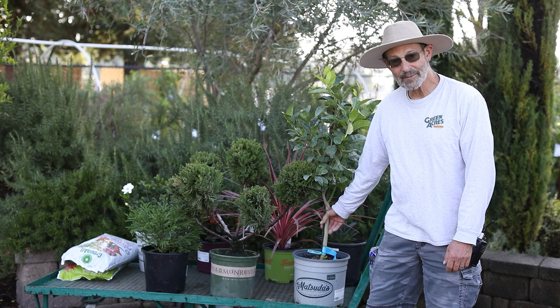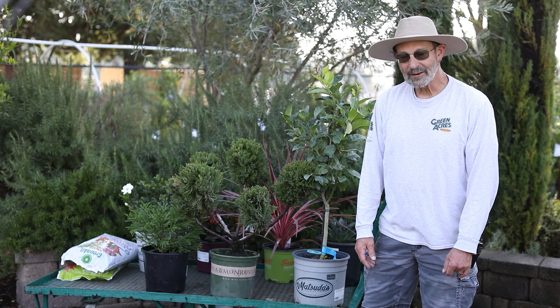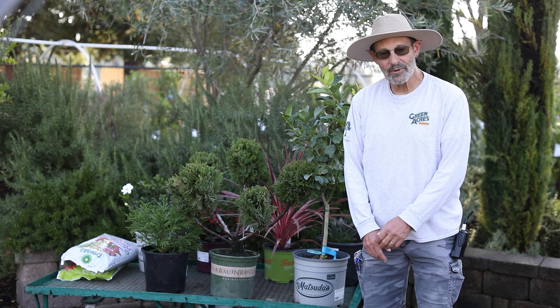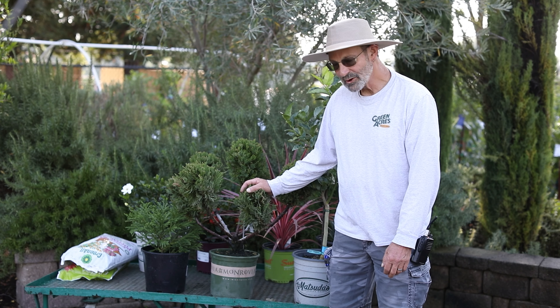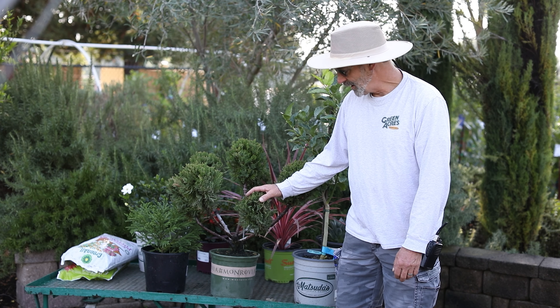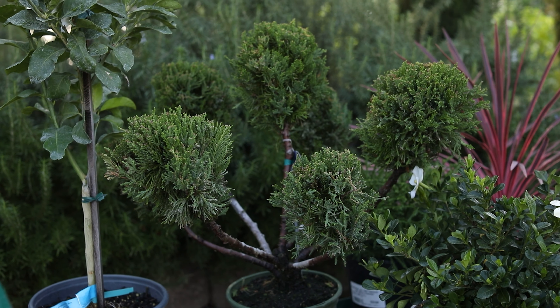Another great choice for evergreens: if you want something edible in your landscape but don't have a whole lot of room, or you have mostly shade and need more sun, putting a citrus in a container like this dwarf Eureka lemon is a great choice. If you've got a mostly shady yard, you can always move it to the sunniest spot in your yard so it can get the sun it needs. They make a great container plant — they don't get as big as they would in the ground, but they are still very productive.